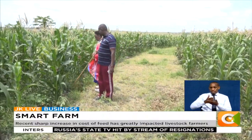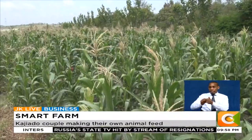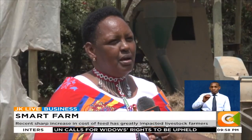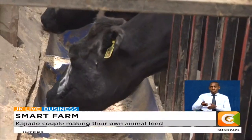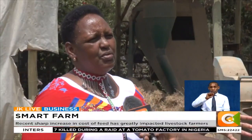They set aside a section of their farm to grow maize. We grind maize cobs, maize, sunflower, soya, and a bit of wheat, and also salt. We also have to put a toxin binder. It binds whatever toxins are in the food, because you don't know where the soya is coming from.